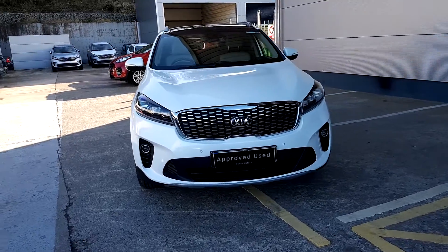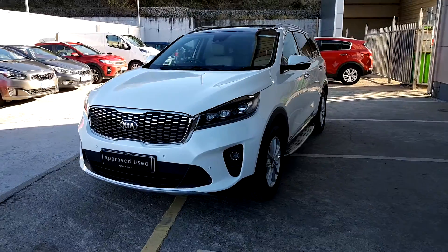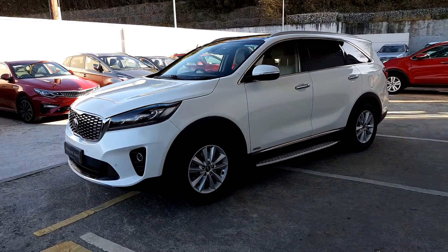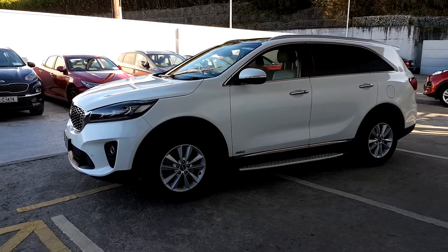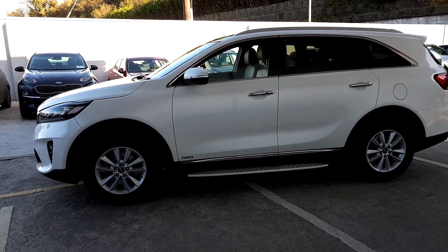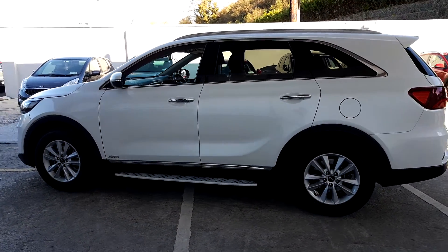This is a 2018 Kia Sorento. It's a seven seater with a two litre diesel engine and it's four wheel drive. It has front and rear fog lights, comes with alloy wheels, has a side step and privacy glass on the front and back windows.